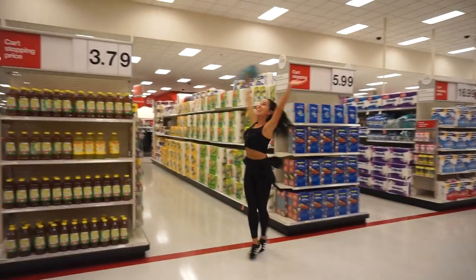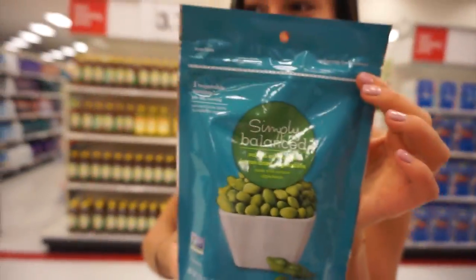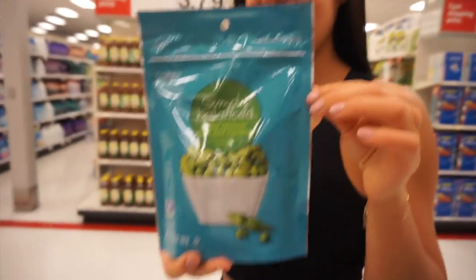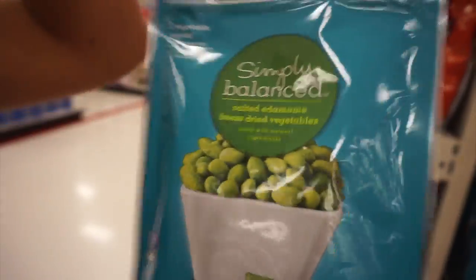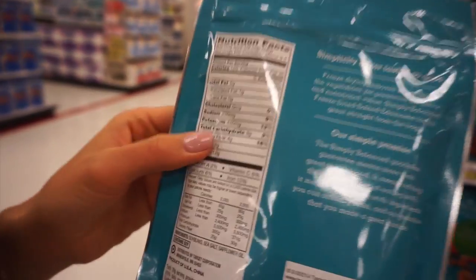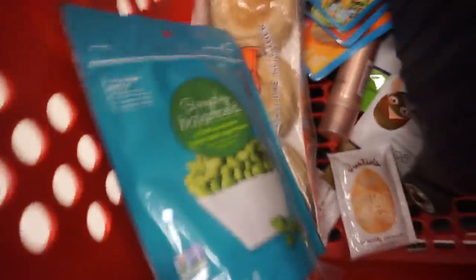Target! We are trying to find some healthy snacks to bring back to the hotel. We found this great find — salted edamame freeze-dried beans. They have really good macros: 120 calories per half cup, 12 grams of protein, and only 5 grams of fat. Usually stuff like that has higher fat. We're getting some of that — already in my bag.